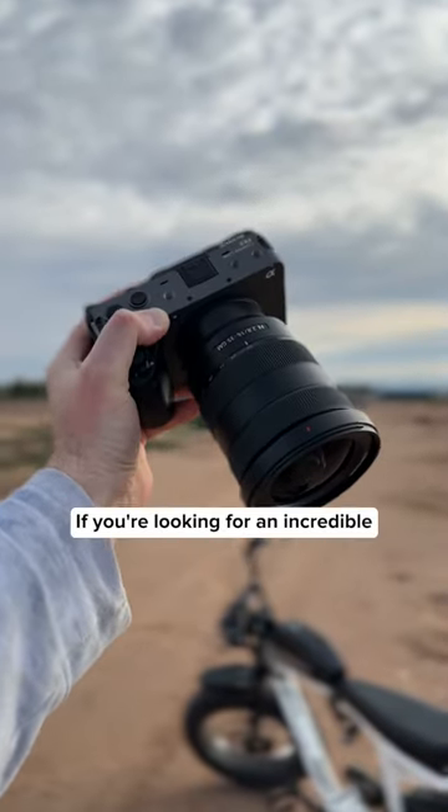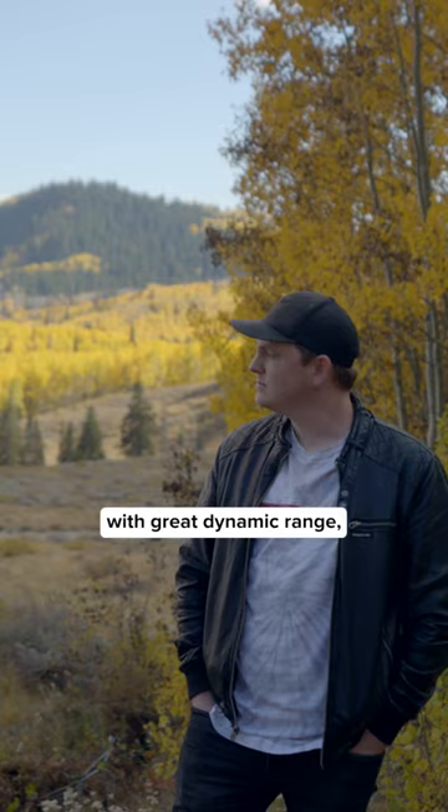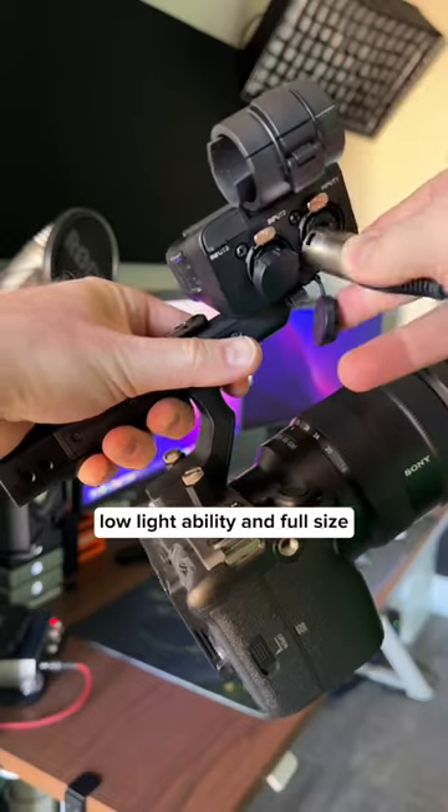Is it worth it? Yes, if you're looking for an incredible full-frame camera with great dynamic range, low-light ability, and full-size XLR inputs.